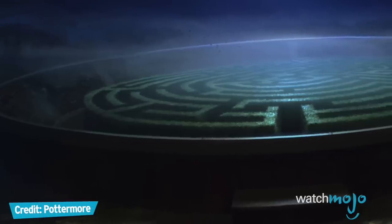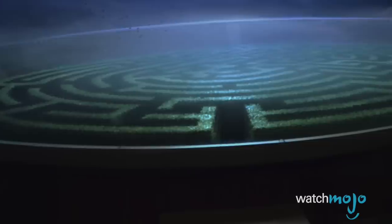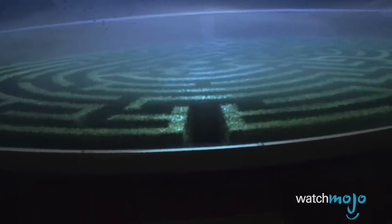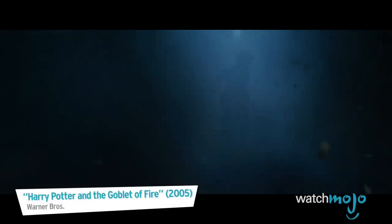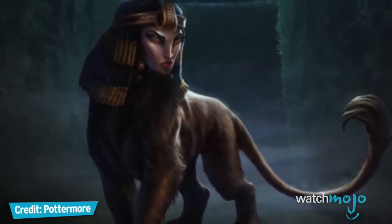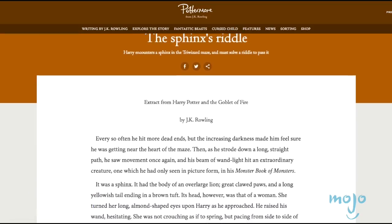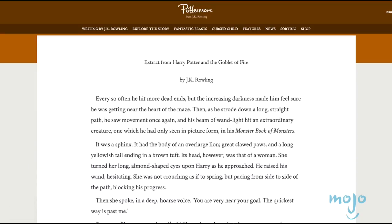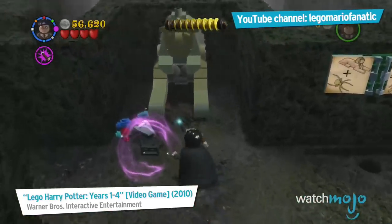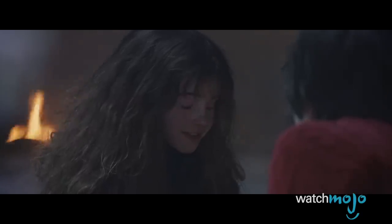J.K. Rowling once again threw a puzzle at her characters in the Goblet of Fire, but here Harry has no help, trapped alone in a hedge maze during the Triwizard Tournament. While the movie version only has Harry escaping from some scary shrubbery, the book's maze houses menacing creatures. One such creature is a Sphinx that will only let Harry pass if he correctly answers a riddle.